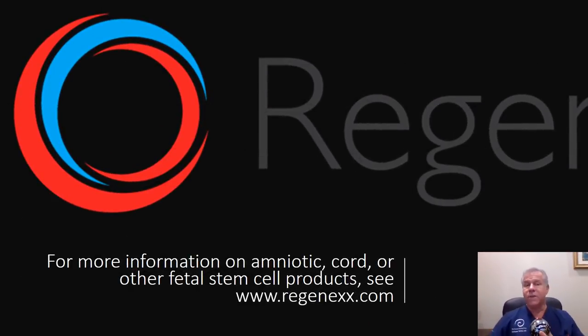To answer the question: does cord blood have mesenchymal stem cells? The answer is it's not a reliable source of mesenchymal stem cells. Thanks so much for watching, and have a great day.